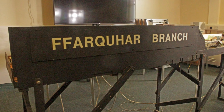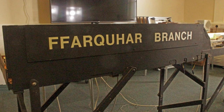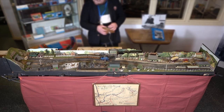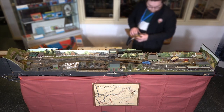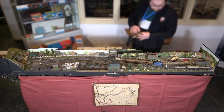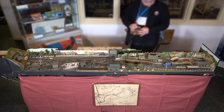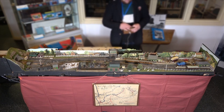The Reverend Wilbert Awdry's own model railway, Farquhar Branch, dating from the late 1960s, depicts the terminus of Thomas the Tank Engine's branch line, Farquhar Station. The branch line is part of the North Western Railway in the island of Sodor, off the northwest coast of England. The rolling stock on the layout dates from between 1928 and 1982, with the majority built by the Reverend himself.